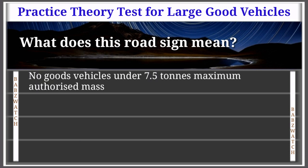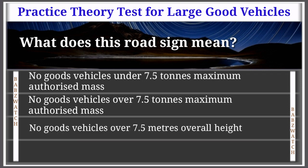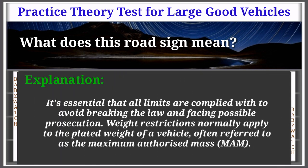Question 41 of 50: What does this road sign mean? No goods vehicles under 7.5 tons MAM; no goods vehicles over 7.5 tons MAM; no goods vehicles over 7.5 meters overall height; or no goods vehicles under 7.5 meters overall height. The correct answer is: no goods vehicles over 7.5 tons maximum authorized mass. It's essential that all limits are complied with to avoid breaking the law. Weight restrictions normally apply to the plated weight of a vehicle, often referred to as the maximum authorized mass (MAM).